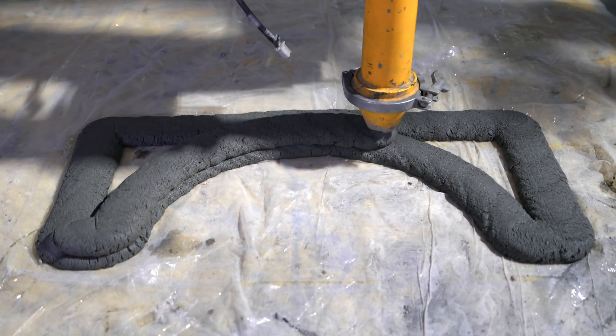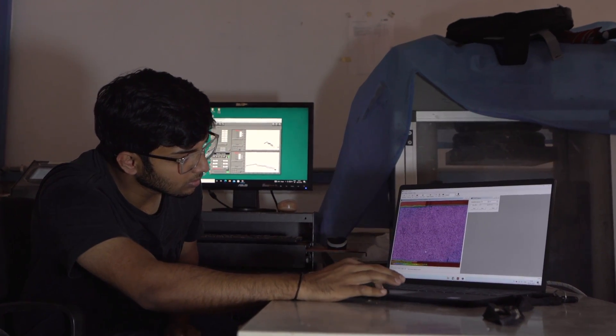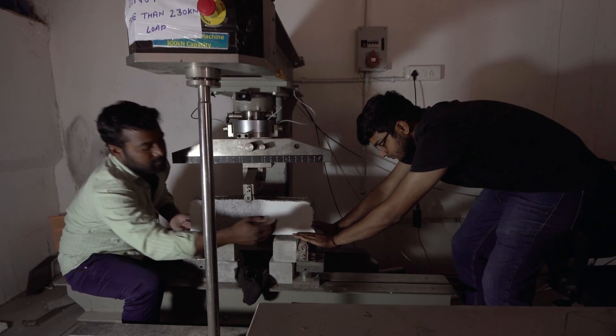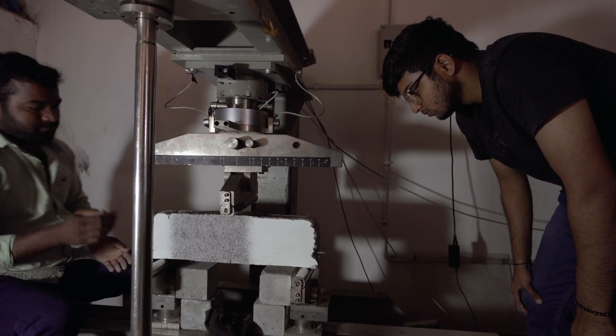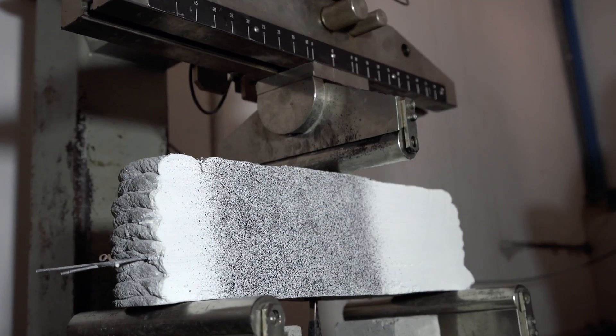We tested cubes that were cut from printed specimens to account for any directional variations that might not be properly reflected in mold-casted cubes. We tested them for compression and used those results to obtain the compressive strength of the mix. Next, we tested a few beams to identify and understand their behavior in flexure, and we did DIC analysis to understand how they behave under fracture.